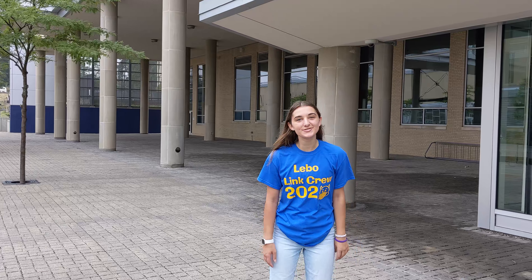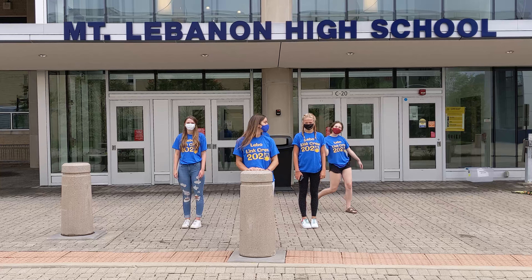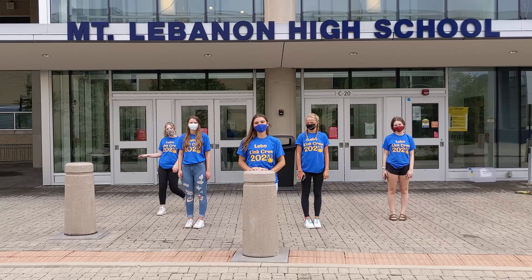Hi class of 2024 and any other new students watching this video tour of the high school — we're so excited to have you! My name is Sarah Menand and I'm here with a couple of my fellow Link Crew leaders to show you around. I'm Sarah, I'm a senior. Hi I'm Tess, I'm a junior. I'm Grace, I'm a senior. Hi I'm Tina, I'm a senior. And I'm Abby and I'm a junior.